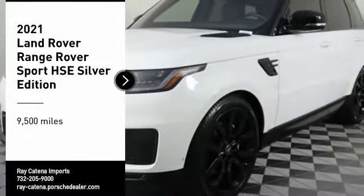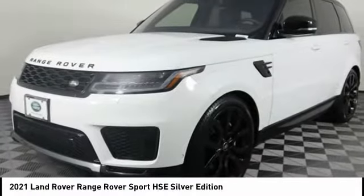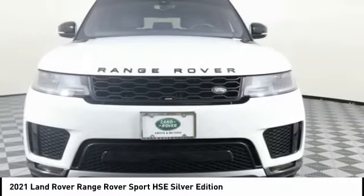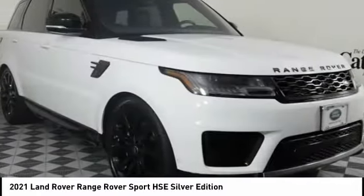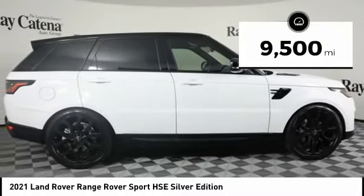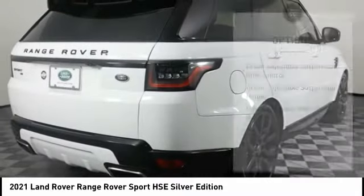Take a ride in a 2021 Range Rover Sport, powered by intelligence, brilliance by design. Range Rover Sport is in a class of one. This vehicle has less than 10,000 miles.